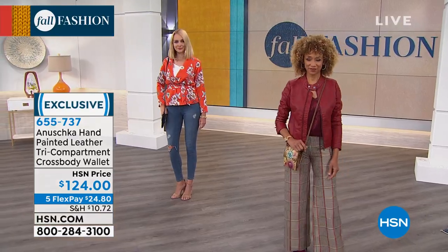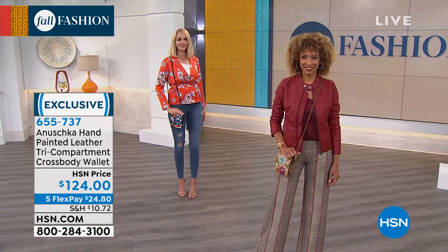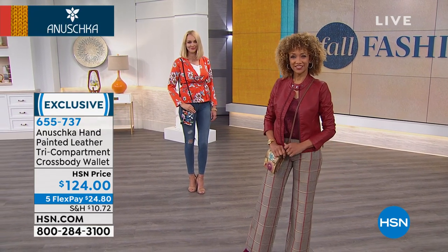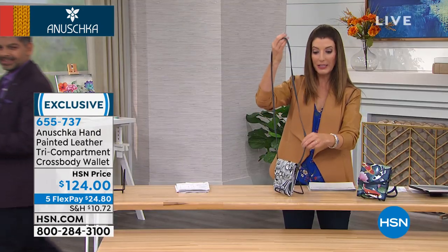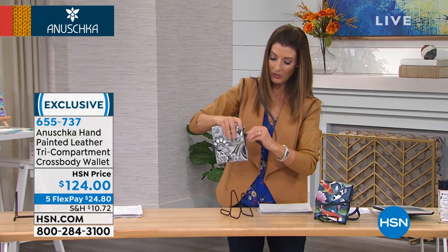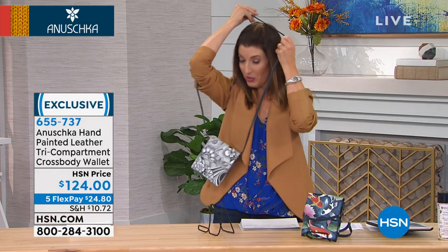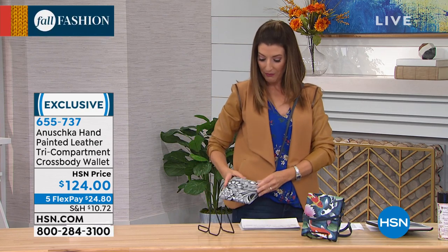Let's give you a full tour of this bag — I want you to see all the little surprises, all the compartments, all the pockets. It's very chic and very compact. It does come with a very long 50-inch strap that is completely removable. So if you just want to use it as your wallet and throw it into your tote, you can. It has little lobster claw hooks on the side, and the strap is all genuine leather.